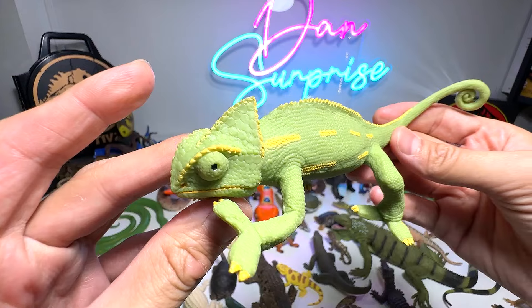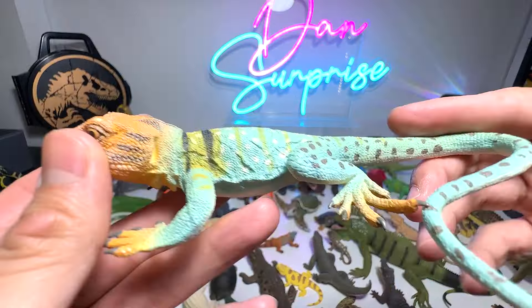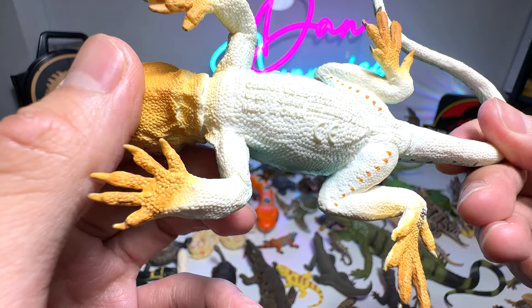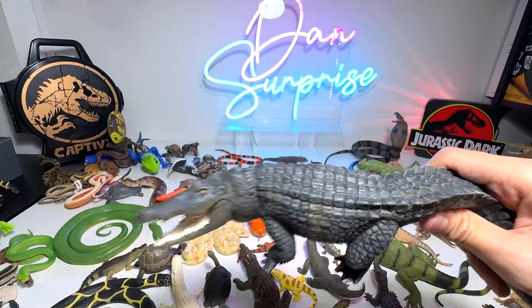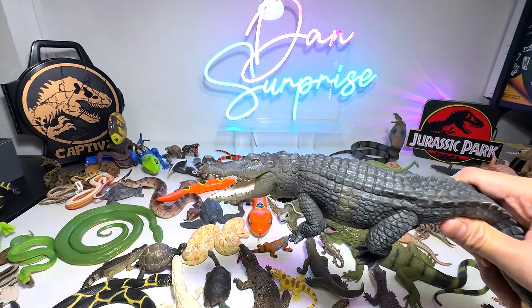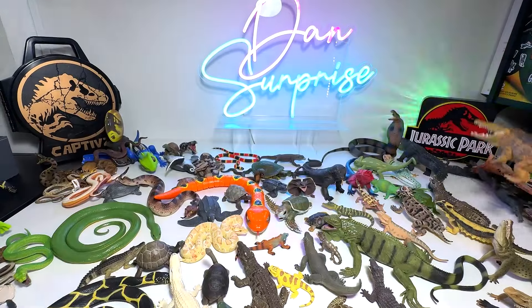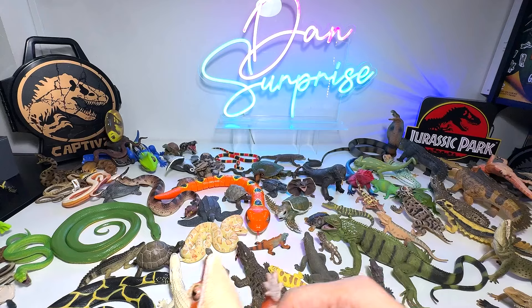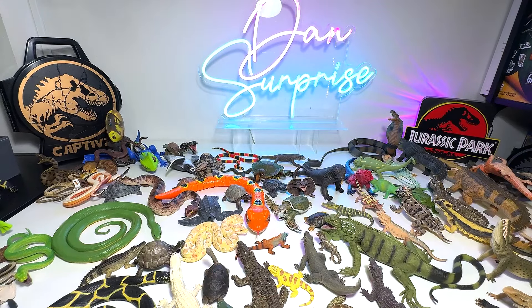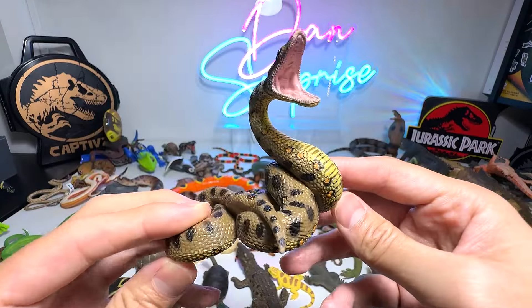Chameleon. Collared lizard — just collared, no neck — and here's a beautiful crocodile. I love this figure. Here's another one with a different color scheme. Crested gecko — beautiful one.